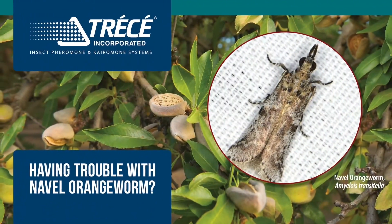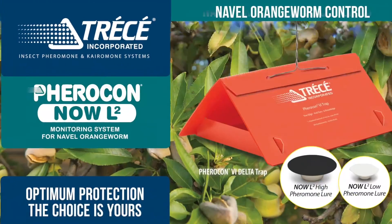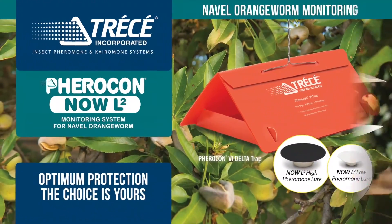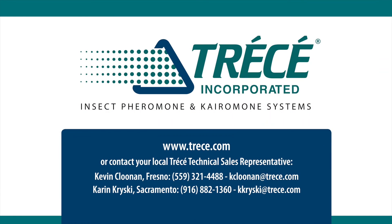Having trouble with navel orangeworm in the orchard? Sidetracked Now Miso mating disruption is your best bet to minimize loss and maximize profitability. Used with Tressay's new multi-gender lures for your monitoring program, you can achieve the quality yields you deserve. Contact your local sales rep today.